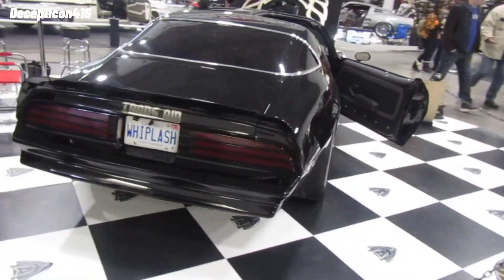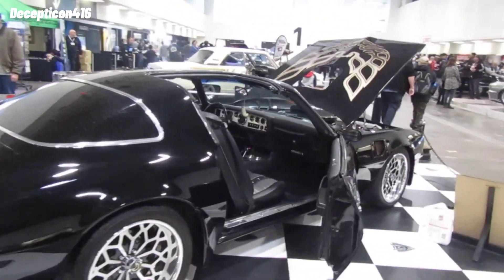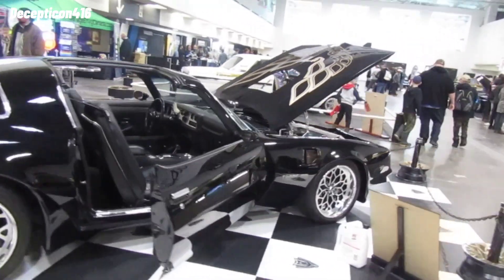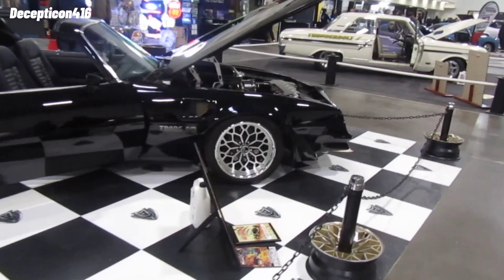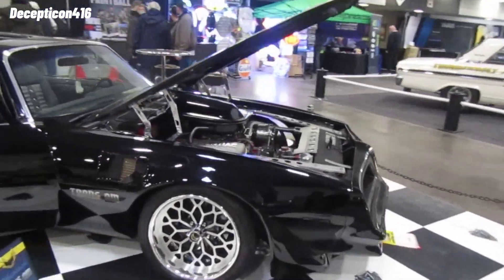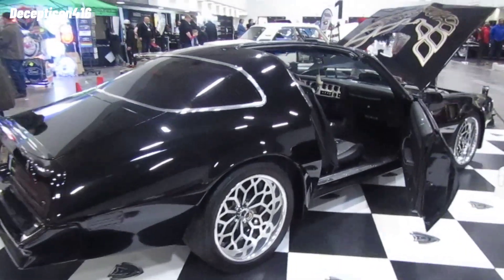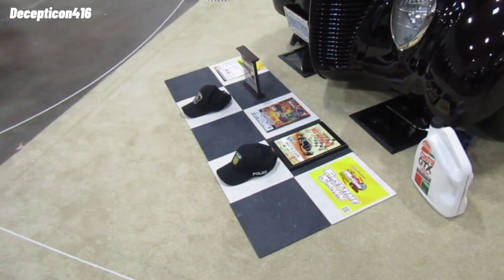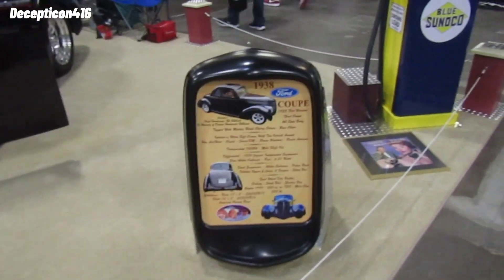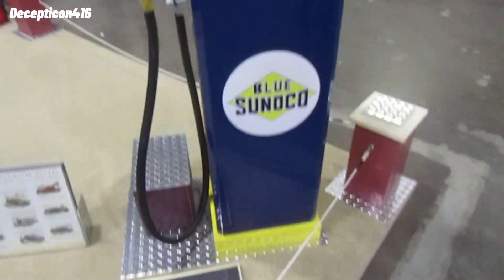Get this Trans Am. Look at this — this is a really cool hot rod. It's a 1938 Ford coupe with a big V8 engine. This is in such good shape, nice little display.